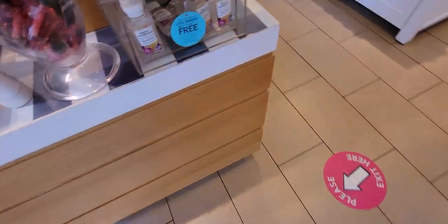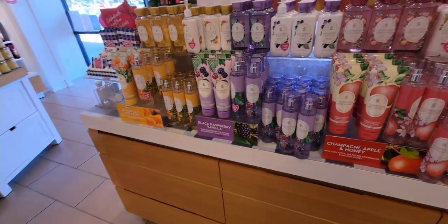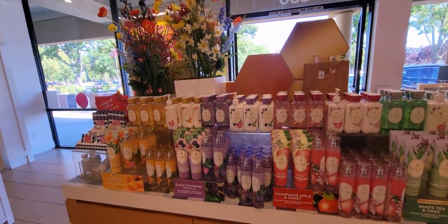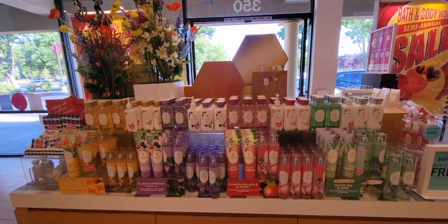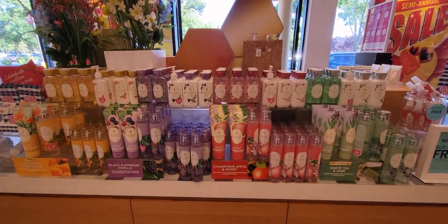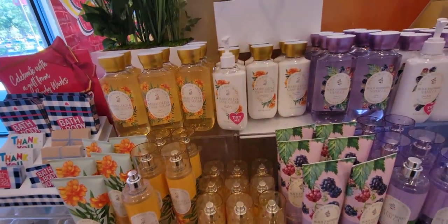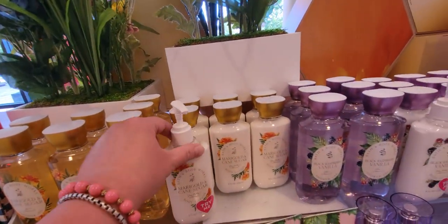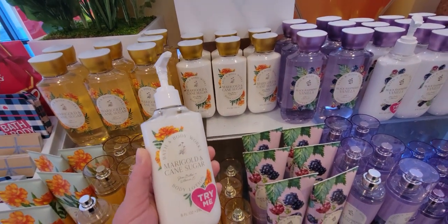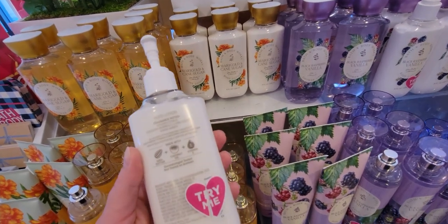Over here are some travel sizes in the Honey Wildflower line. I also found what I think might be a misprint on the White Tea and Sage labels — I'll show you that in a moment. First, look at the Marigold — so cute! They added a little pump so you can actually try it in the store. I love that. Marigold and Cane Sugar smells so, so good.